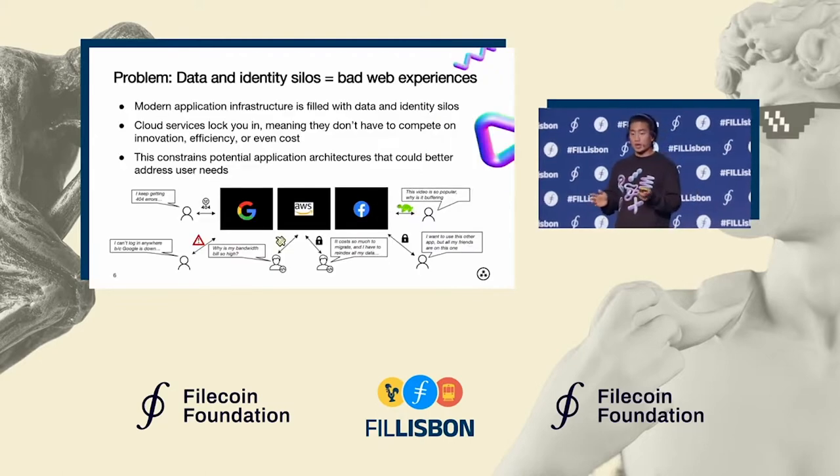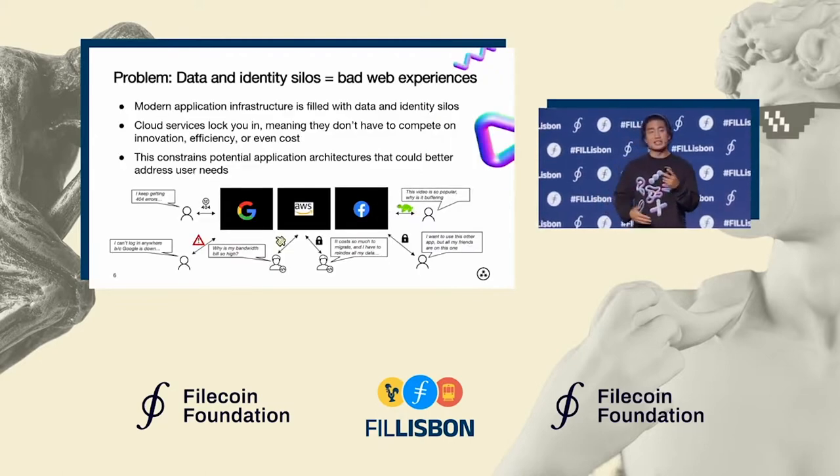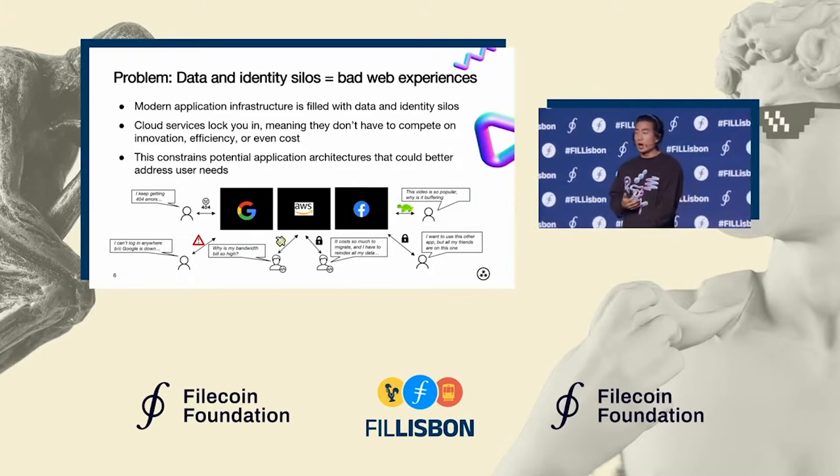Breaking this apart a little bit, it really stems from the data and identity silos that we see in practice in modern application infrastructure. These silos especially apply to cloud services. They're incentivized to minimize things like interoperability and portability because this means they don't end up having to compete in a lot of ways.